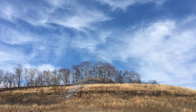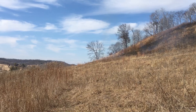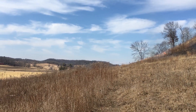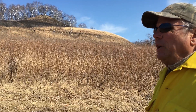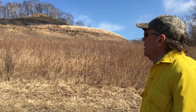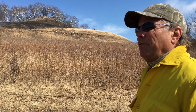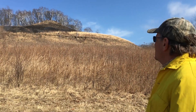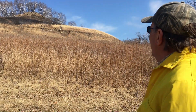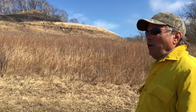This prairie, 25 years ago, was largely covered with red cedars, which are typical invaders of these dry sites. Some forward-thinking, ecologically-minded people identified this as a really significant example of this type of landscape that truly typifies the Driftless area — the south-facing, steep, shallow-soil slopes that create the types of conditions these prairies thrive in.